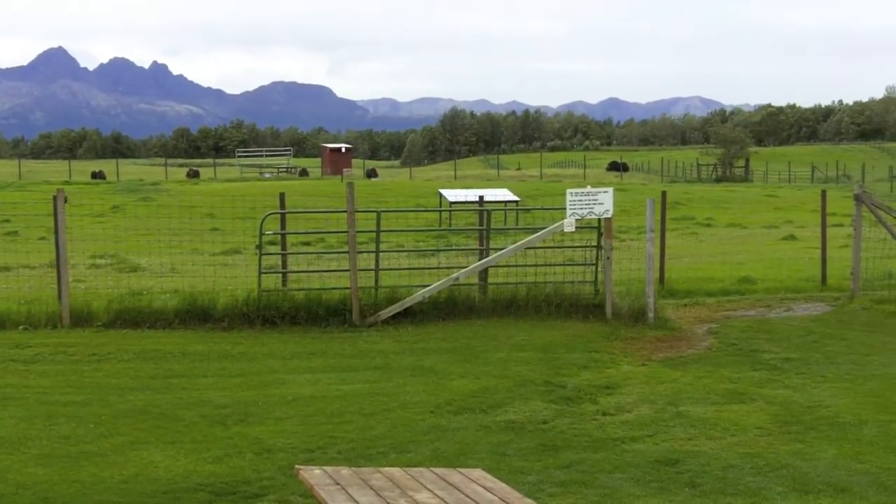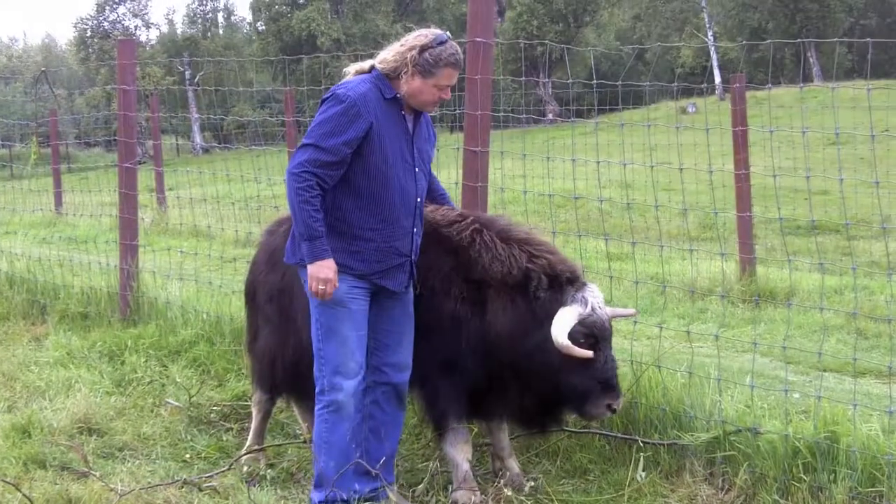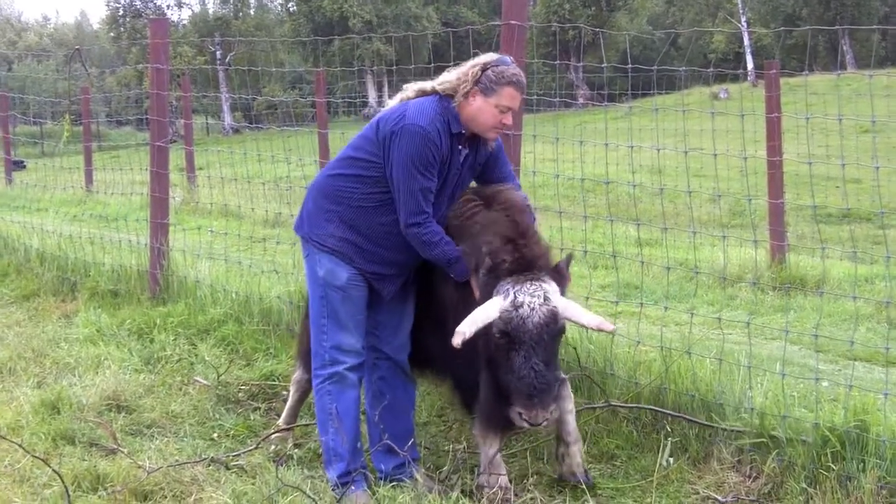The farm is located in the Matanuska Valley, near Palmer, Alaska. Mark Austin, executive director of the farm, explains why these animals are now being domesticated.